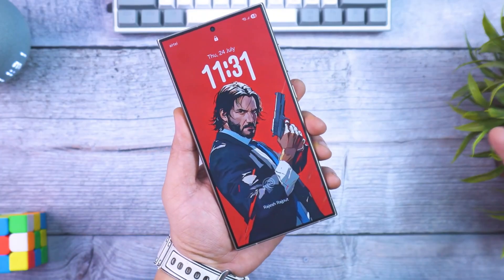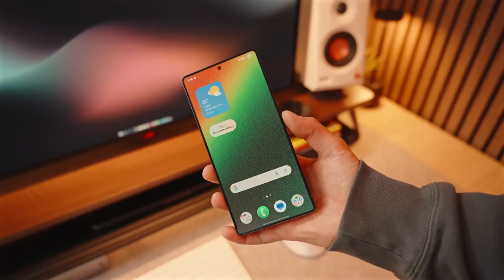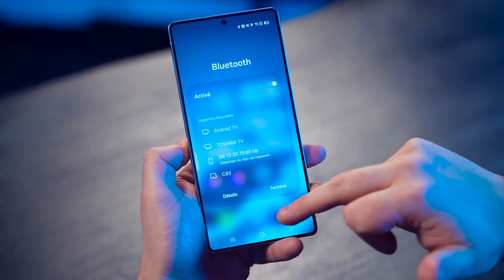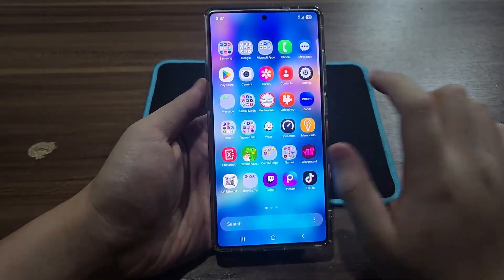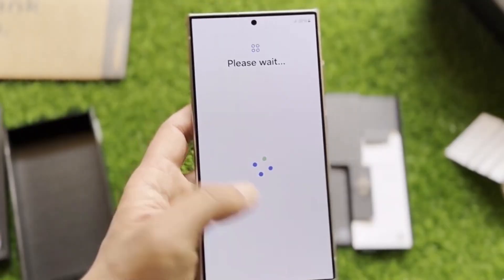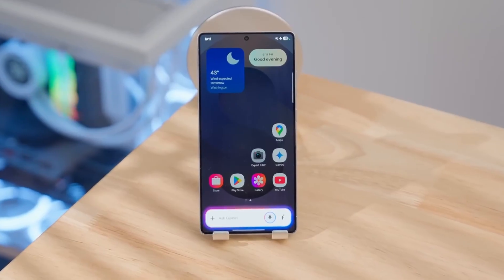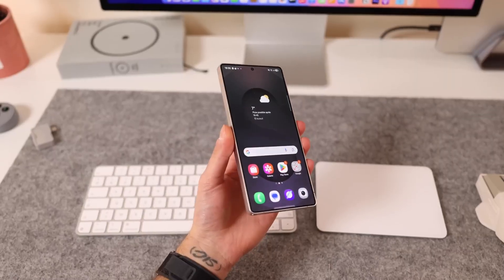Meanwhile, the Galaxy Z Fold 7 has already joined the internal test circle. This is rare — usually foldables get new software after the main S series devices. But this time Samsung's testing everything side-by-side, which means the company is preparing a synchronized rollout. If all goes as planned, the public beta for One UI 8.5 could go live by late November, likely starting with the Galaxy S25 and Fold 7 before gradually reaching others. Once you see firmware versions switching from B to Z, that's your green light — the beta has officially begun.